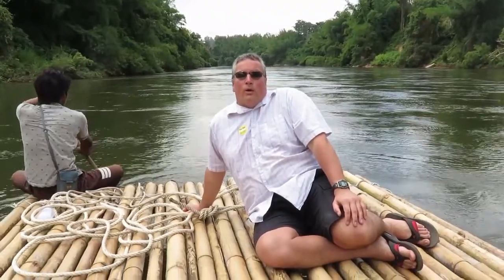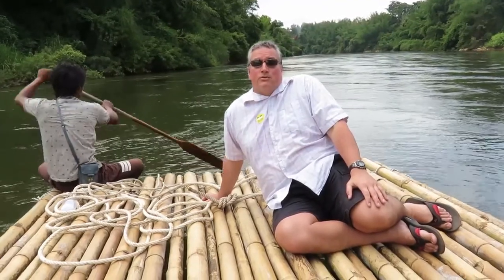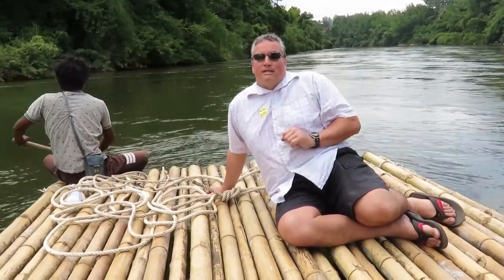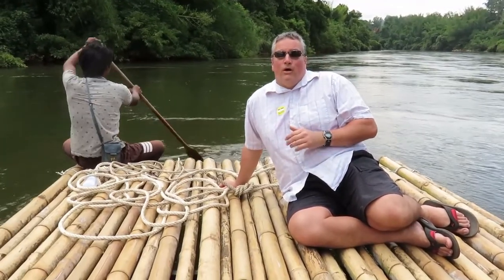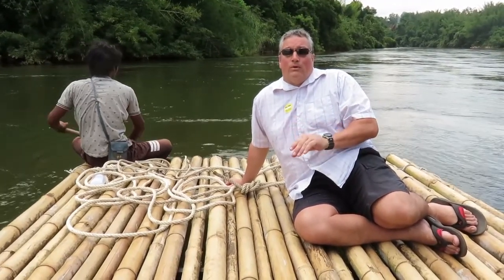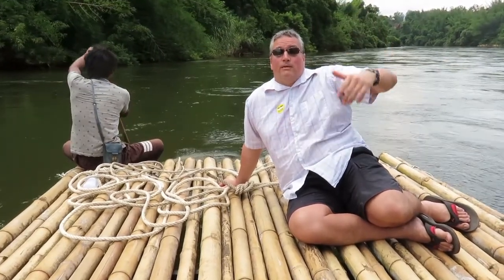Hi everybody, here we are on the River Kwai Noi in Northern Thailand. This is the bamboo raft part of the tour. Now, 22 years ago almost to the day, I did something very similar when I was in Jamaica — I went rafting on the Martha Brae. But the setup was a lot different. First of all, the raft was considerably narrower and could only fit one adult. The river was quite narrower and shallower than this one, and the vegetation was so dense it actually covered the river, whereas here it's quite a bit more wide open.